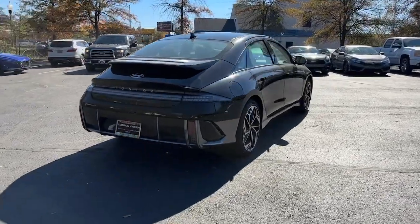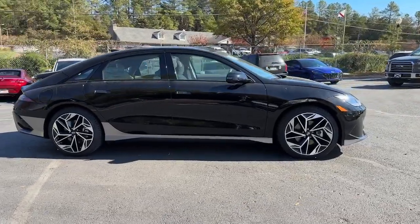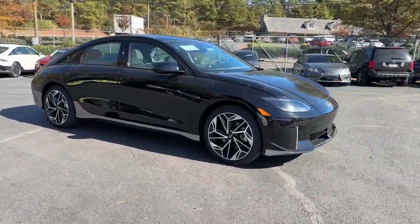Keyless entry. Heated mirrors. Satellite radio. Power passenger seat. Our team will give you an outstanding test drive experience. Stop in today.